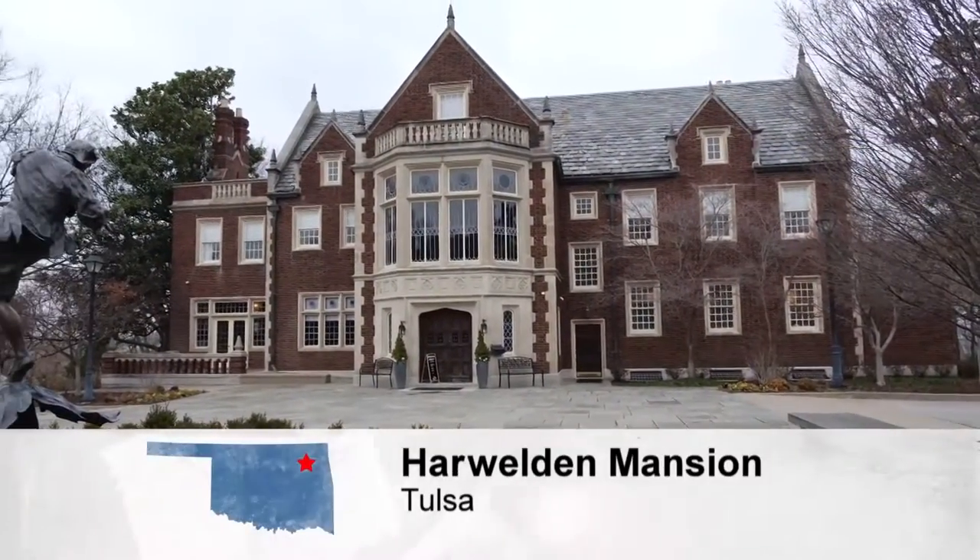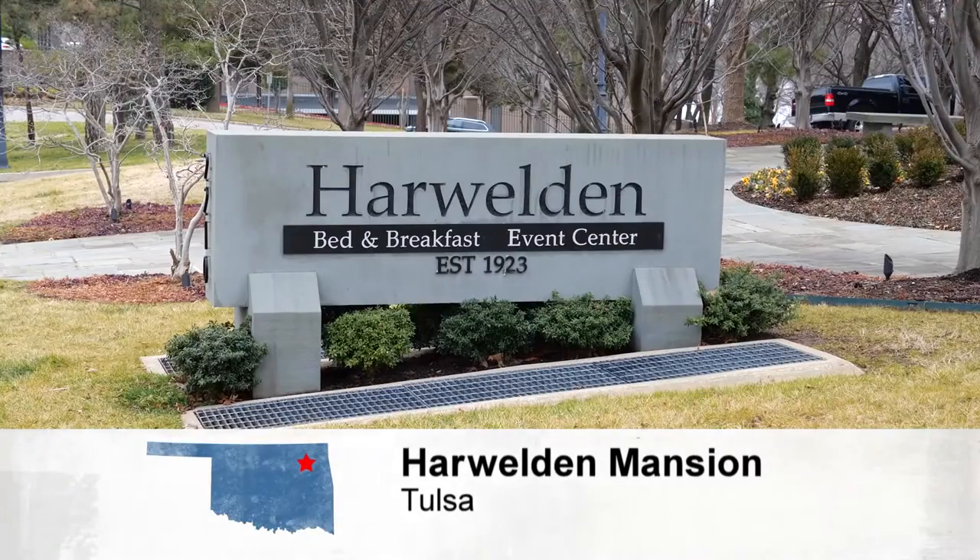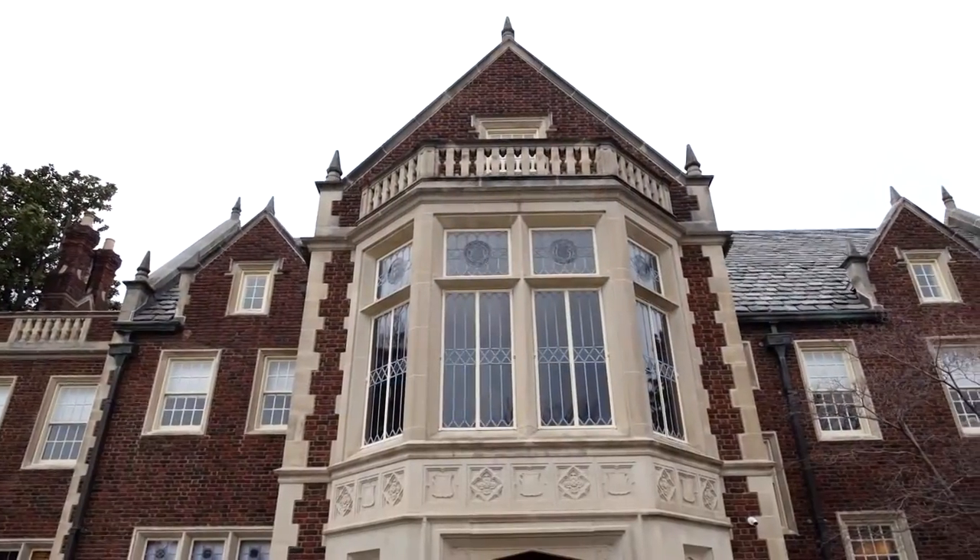From Norman, we're heading to Tulsa where we'll visit a beautiful bed and breakfast. Jason Grubbs is going to show us around the Harweldon Mansion — a large estate sitting on a full city block, whose history and memories fill every square inch.